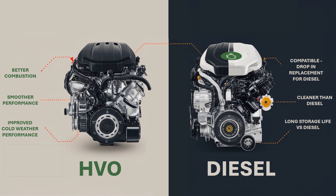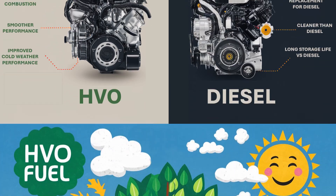HVO has better cold flow properties compared to conventional diesel, which means it performs better in low temperature conditions. This reduces the risk of fuel gelling and ensures reliable engine operation in cold climates. It's also compatible with diesel engines — HVO can be used as a drop-in replacement for diesel without the need for engine modifications, making it a convenient alternative for fleet operators looking to switch to a more sustainable fuel without incurring additional costs.